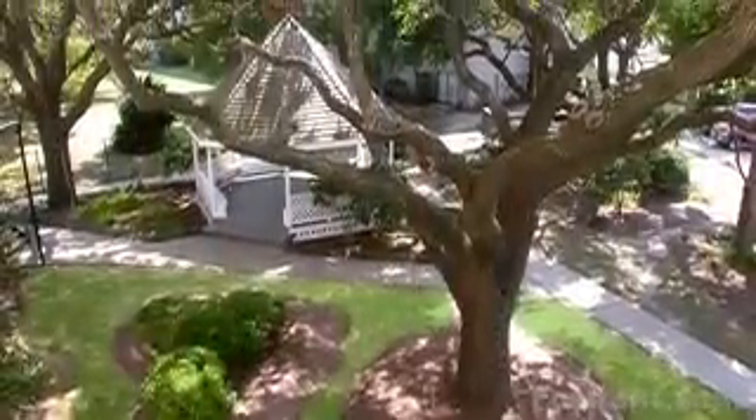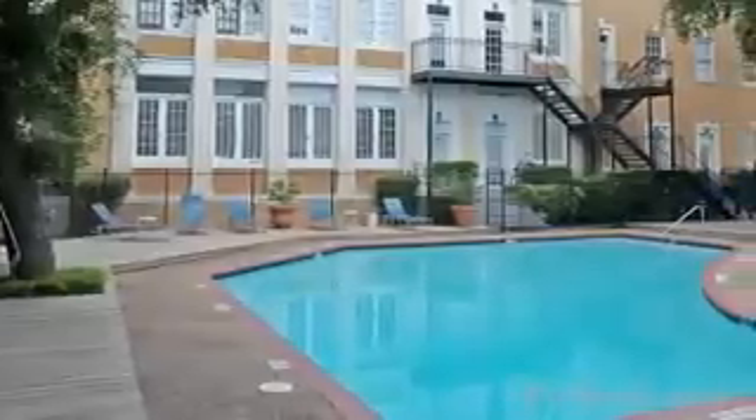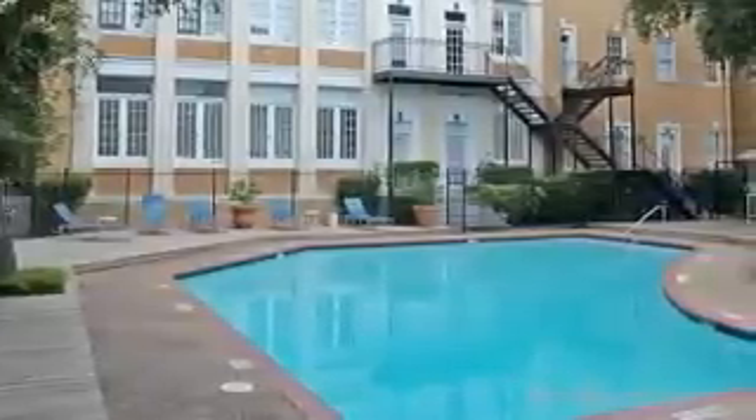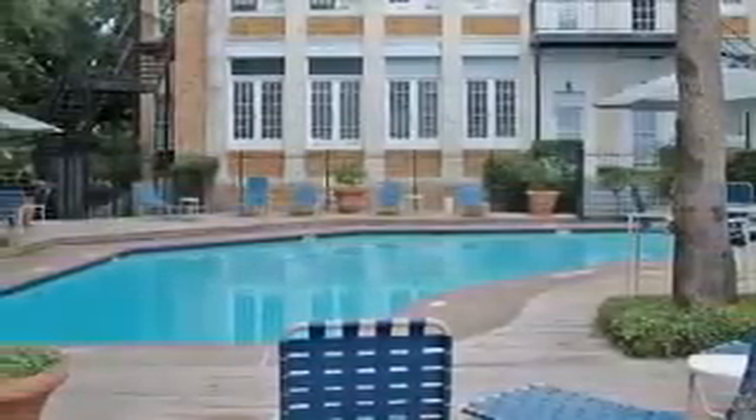You will leave behind the fast pace of the city and escape to a sanctuary of luxury and relaxation. Residents enjoy contemporary and historical interiors and excellent clubhouse facilities.